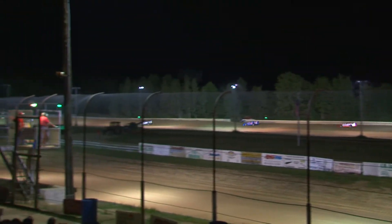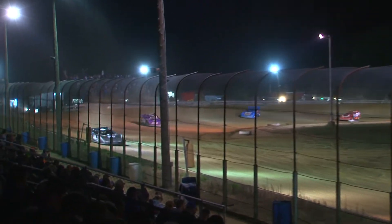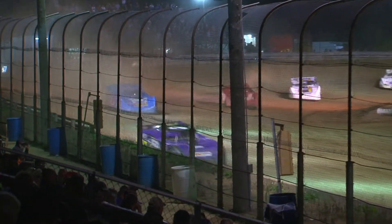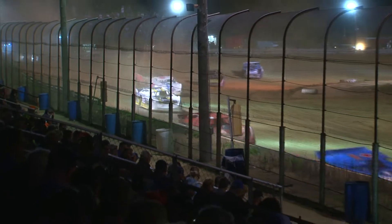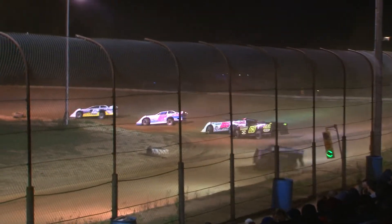Dutch Davies opening up a big gap over second place, Bellman. That last lap was a 1.1 second lead. Coming around to complete lap number 3, that lead increased up to 1.44 seconds as Dutch Davies leads the way.